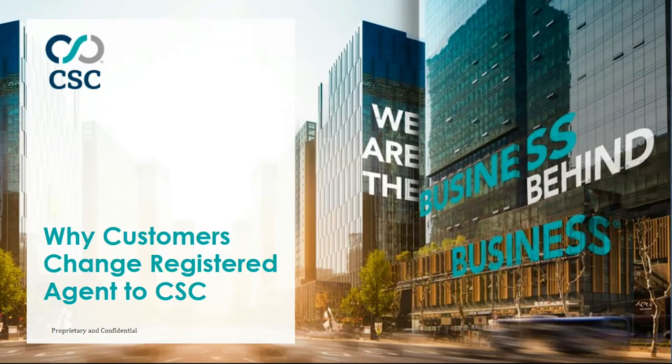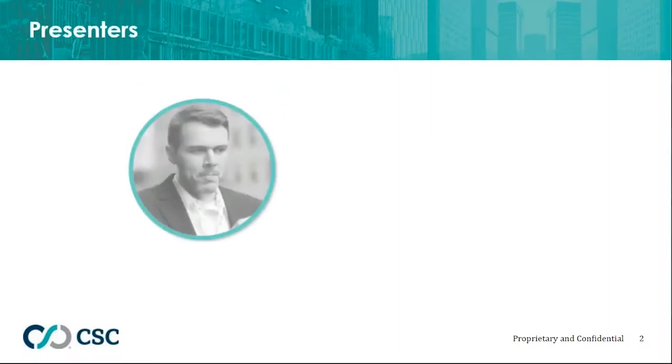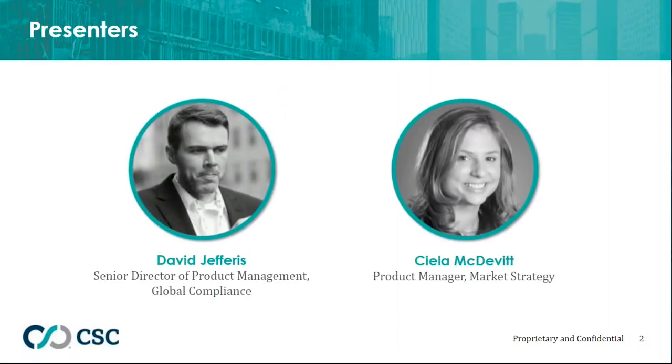Hello, everyone, and welcome to today's webinar: Why Customers Change Registered Agent to CSC. My name is Annie Triboletti, and I will be your moderator. Joining us today are David Jeffries and Shayla McDevitt. David is a Senior Director of Product Management for Global Compliance at CSC in the Wilmington, Delaware office. With CSC for over 14 years, he has significant experience providing training, implementation, and consultative services to clients of CSC entity management.